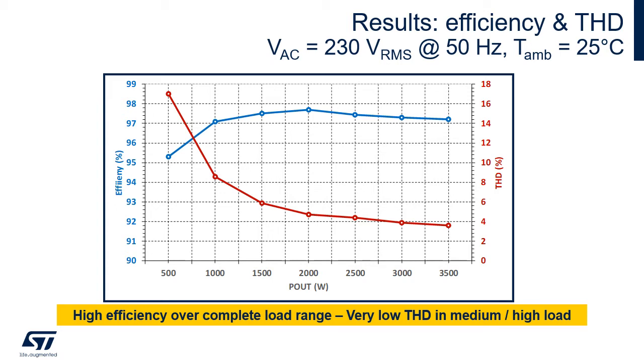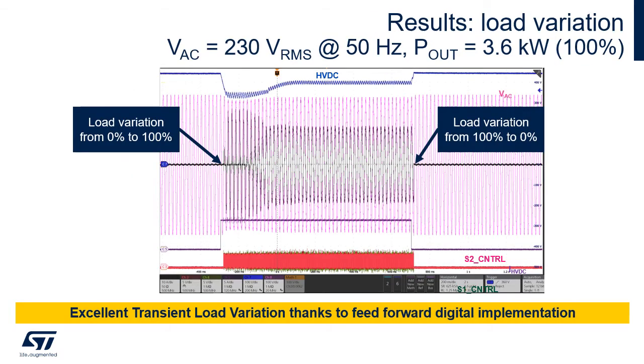THD is below 10% starting from 25% of the maximum load. The microcontroller implements digitally the load feedforward, which improves load regulation and load transient response.